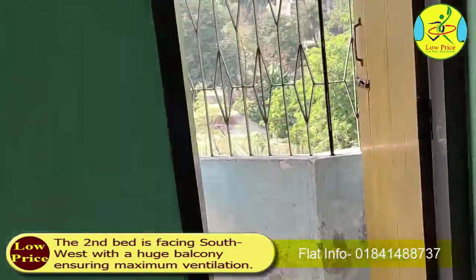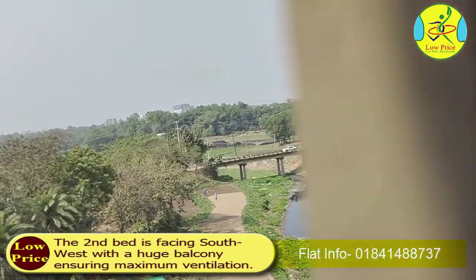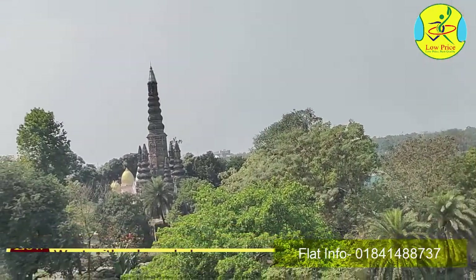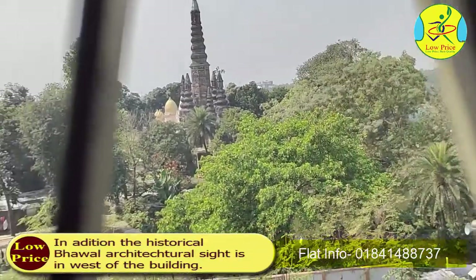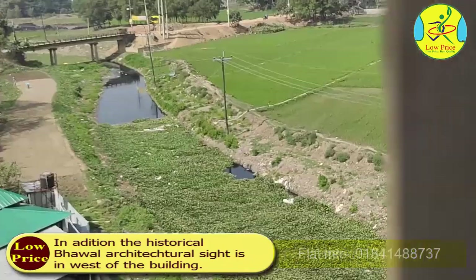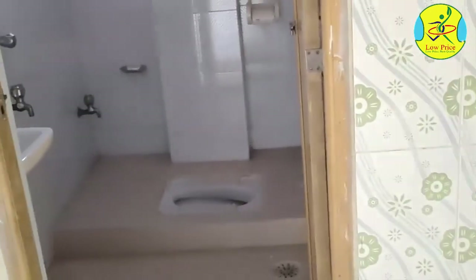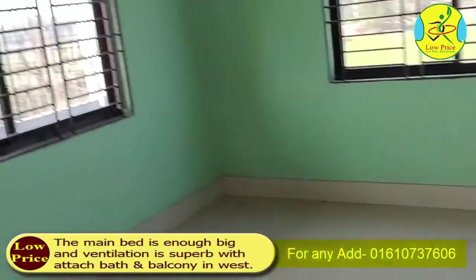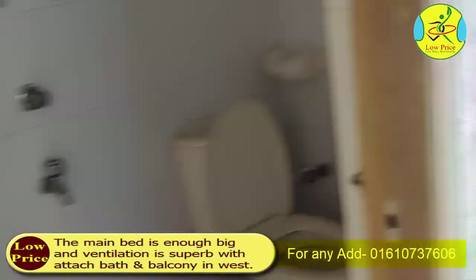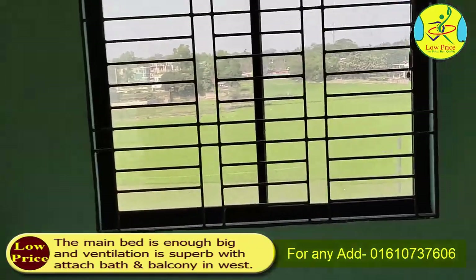The second bedroom is facing south-west with a huge balcony ensuring maximum ventilation. In addition, the historic Bhawal architectural site is to the west of the building. The main bedroom is spacious and ventilation is superb, with an attached bath and balcony to the west.